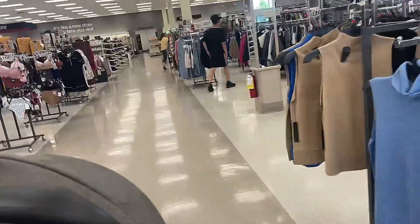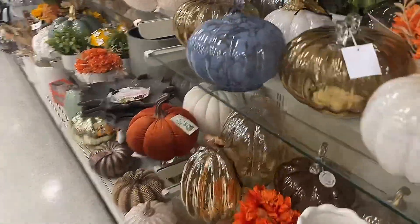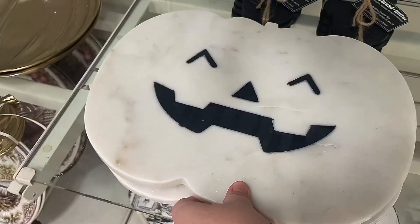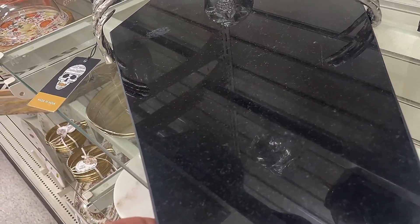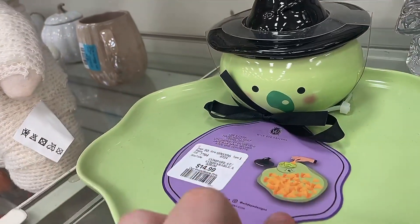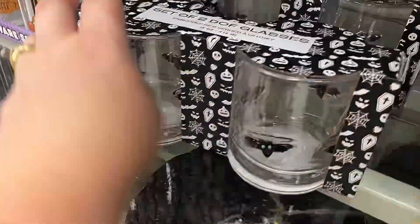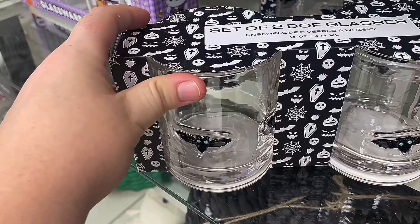Honestly, there is something magical about Winners. I just love it, you guys — it's here! Look at how cute these cutting boards are. They're so cute. There's even a serving platter. I love this one too — it's like for chips. And then there's these — I'd make them like little whiskey glasses. That's cute.